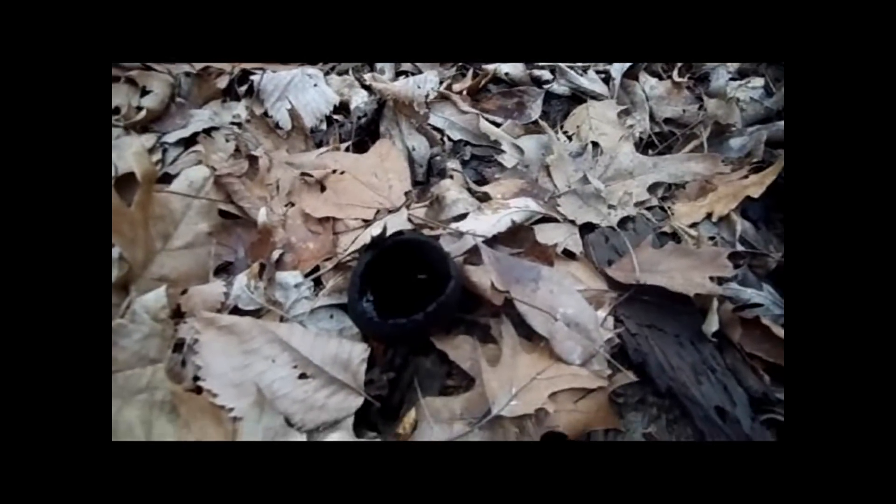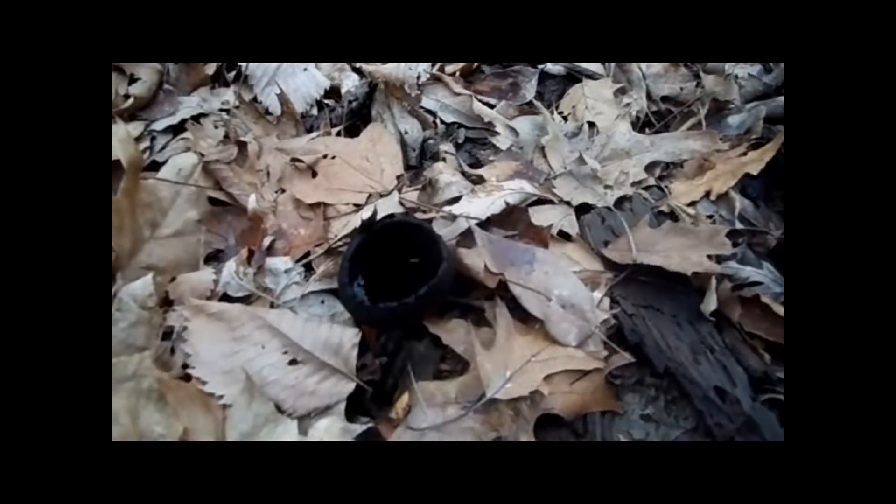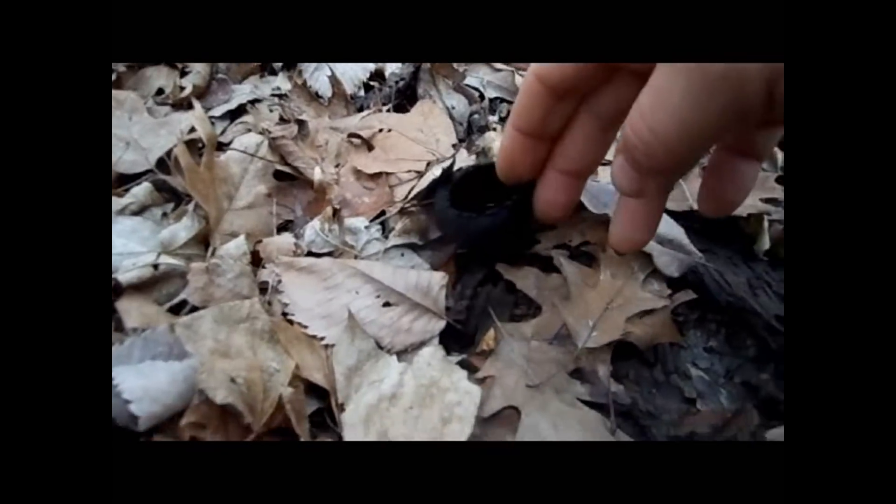Usually they're red, but I'm pretty much colorblind so they look kind of black to me. There's that one — yeah, it's like a little cup — and here's another one over here, a smaller one.